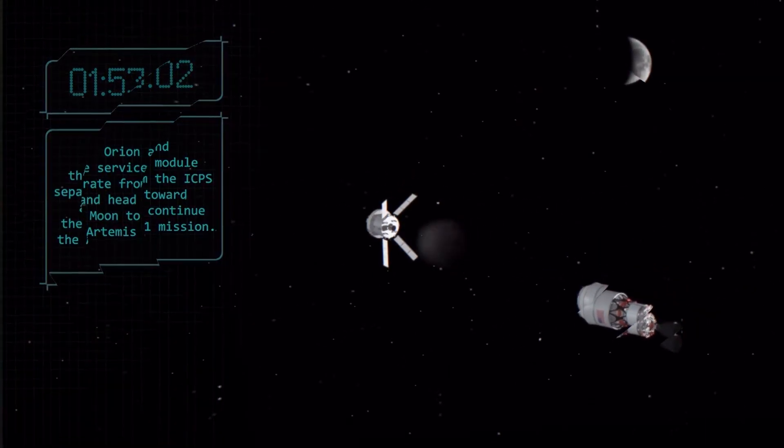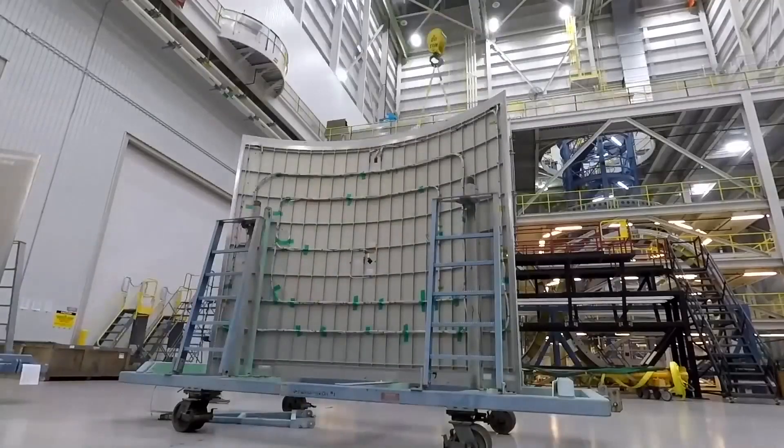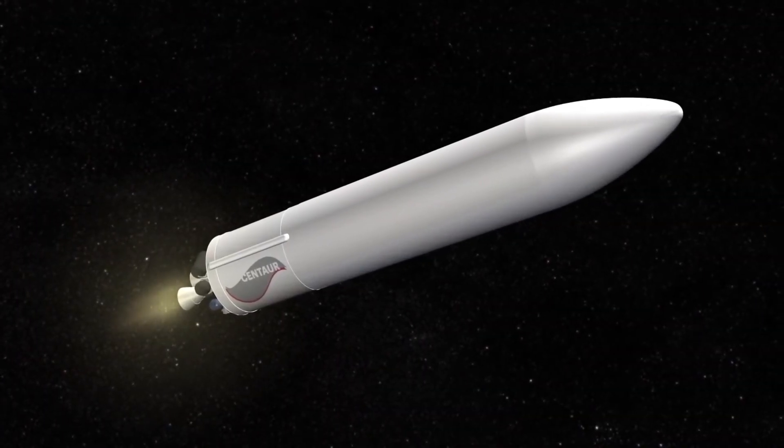There are other big boys coming too. United Launch Alliance, with several partners, is building the Vulcan. One of the selling points for Vulcan — and really all the new entrants — is cost savings over their predecessors. Vulcan will be substantially less expensive than Atlas, and at this point, in a very highly competitive environment, they're not saying just how much less.